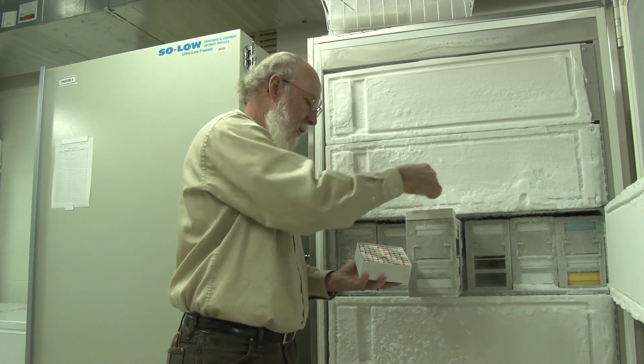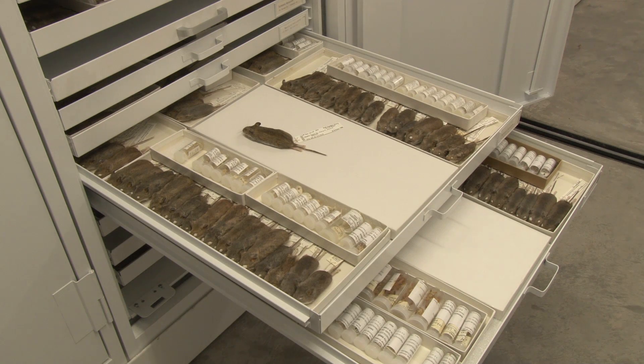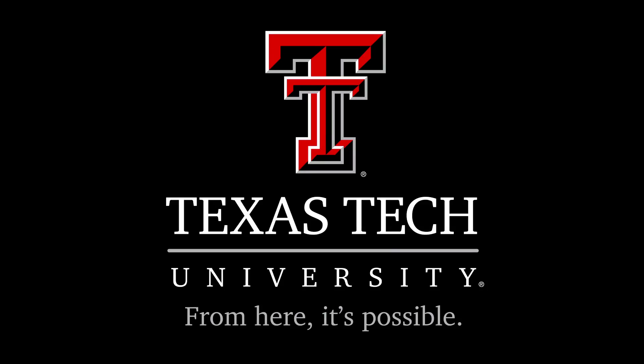Bradley said viruses are always evolving, so staying on top of them is very important. We just need to do a lot more work in finding out where the viruses are and how they're carried. This is Lacey Nobles for Texas Tech Today.